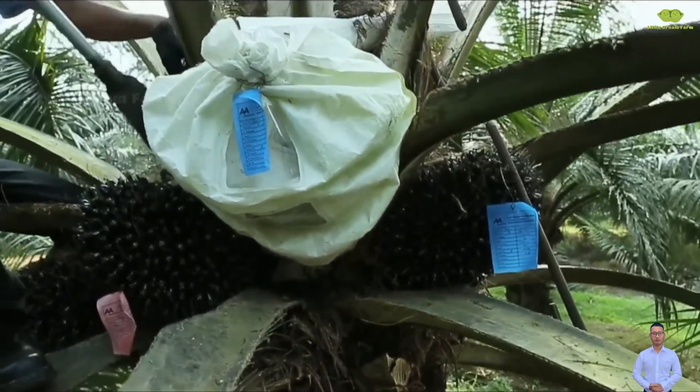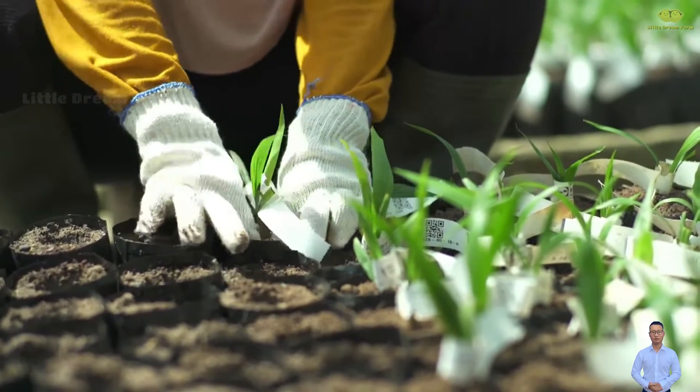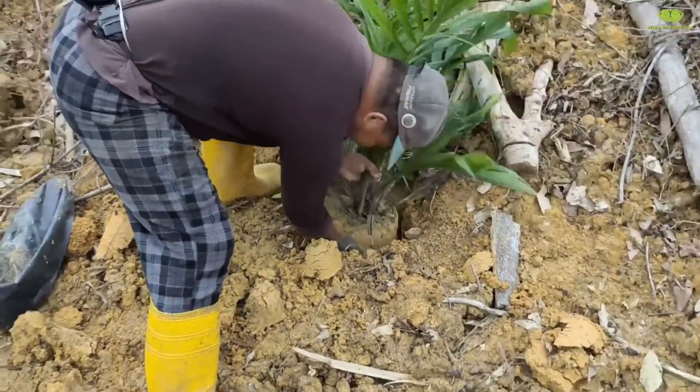To produce high-quality bottles of palm oil, the journey begins with an exceptional seedling. The seeds are meticulously selected from strong mother trees on the farm, then carefully nurtured to create the perfect seedlings. But this is only the beginning.